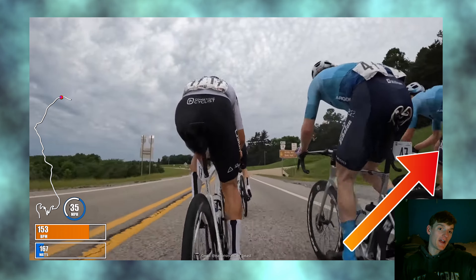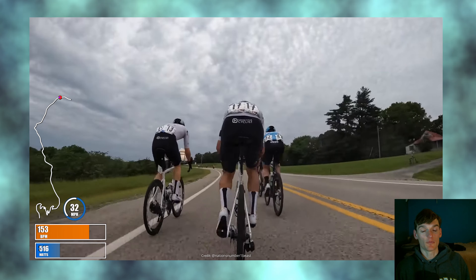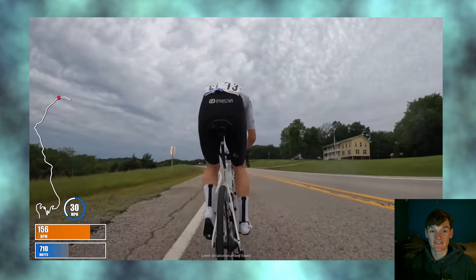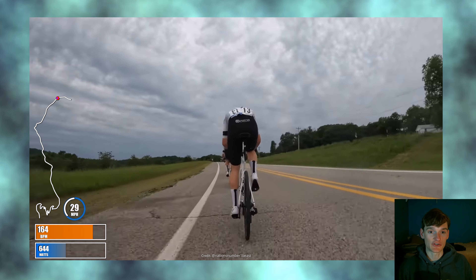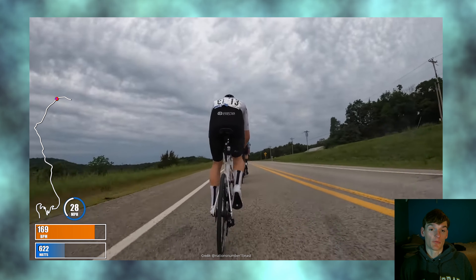I threw my overlay on the video and you can see me on the right here moving up. We are Project Echelon here at Joe Martin Stage Race. This is stage two — it's Devil's Den. We've got a few challenging loops but the point in the race right now is entering Devil's Den, which is a pretty good descent, and there's a break up the road.